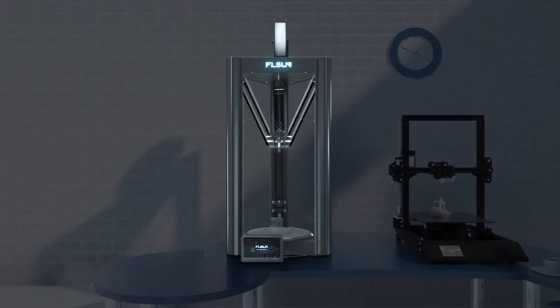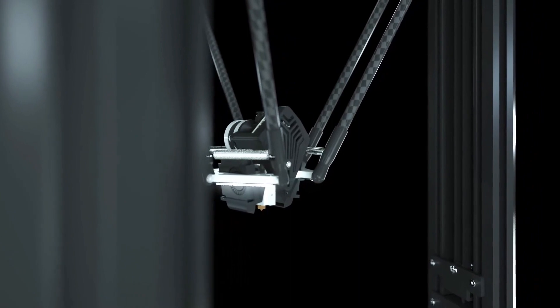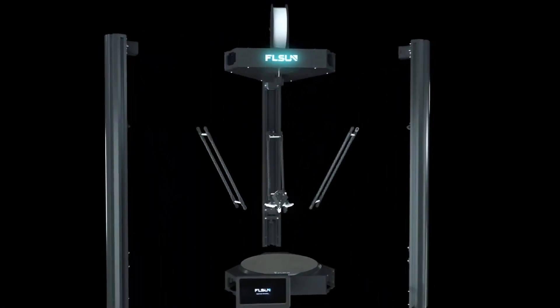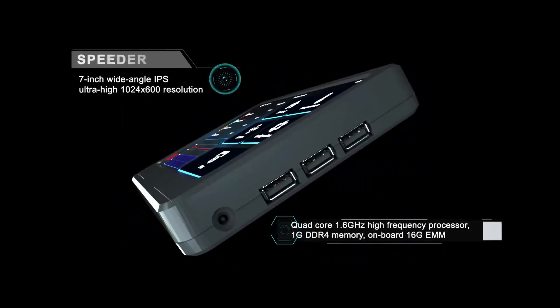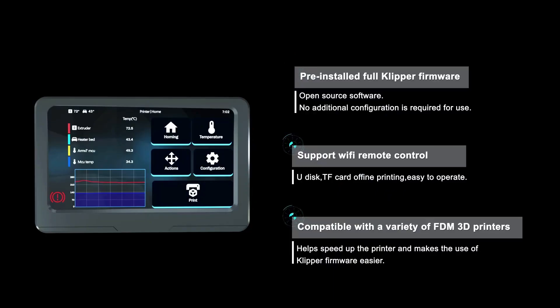To be clear, most desktop filament 3D printers can be configured with Klipper, but the V400 comes pre-installed with it, eliminating any effort on your part to use the firmware's benefits. You get a gorgeous user interface on a separate 7-inch touchscreen display and remote access using the Mainsail web interface. The system is a joy to use and feels premium all the way through.